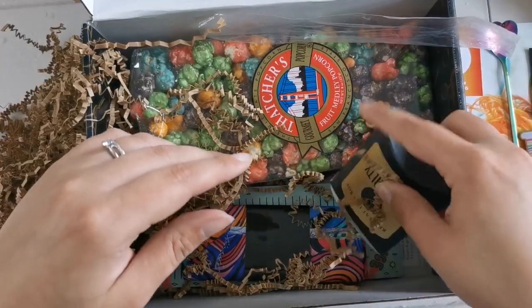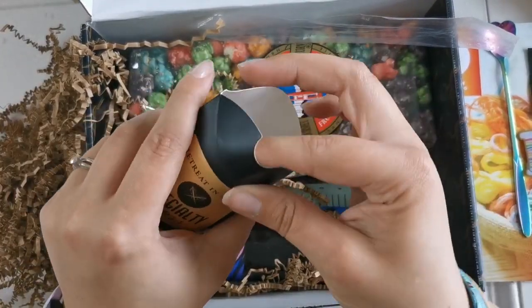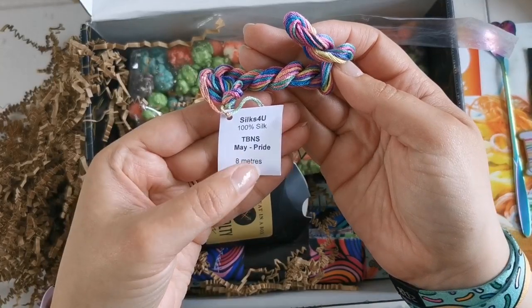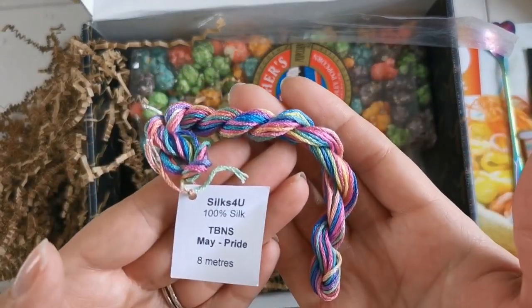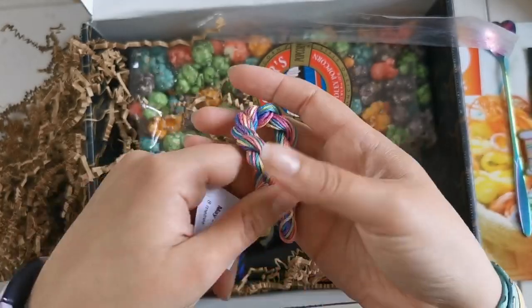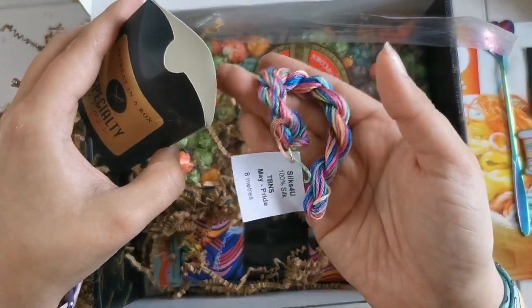It looks like we've got some specialty floss here as always. And this month we've got a Silks for You — the Black Needle Society May Pride. So this is called Pride and it's an exclusive from Silks for You. Super soft, I really like that. That'll look great on your monochromatic projects.